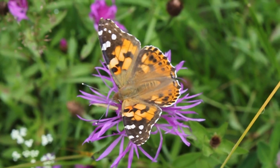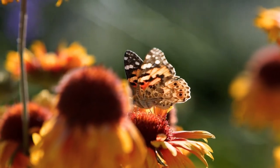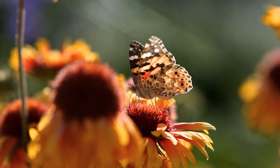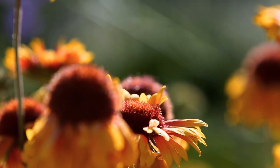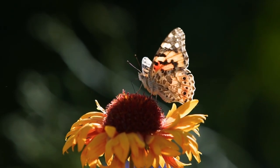Importance: Painted Lady Butterflies play a vital role in pollination, as they transfer pollen from one flower to another while feeding on nectar. They contribute to the biodiversity of ecosystems and are often considered beneficial insects.